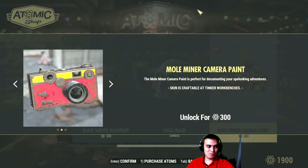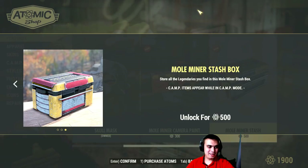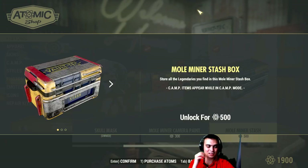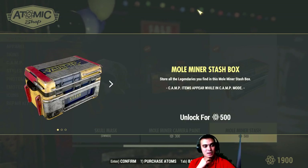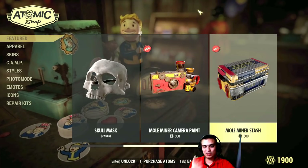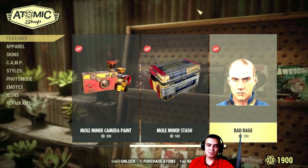The skin for the camera paint — it's okay, I'm gonna wait until it goes on sale. The stash box skin — honestly, I don't see a good point in buying it because usually I use shelves or tables. I do have a stash box but not for 500 atoms. I would consider it for 100 atoms. The snake tops red rage hairstyle — 250 atoms for a hairstyle? Seriously, no.